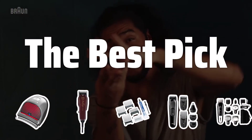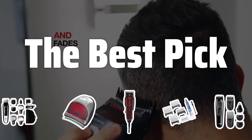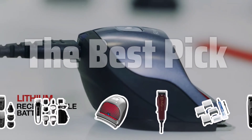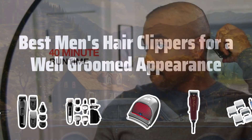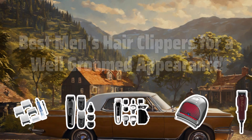Welcome to the Best Pick. Looking to achieve a well-groomed appearance from the comfort of your own home? Stay tuned as we explore the best men's hair clippers to help you achieve the perfect look. Now let's take a look at the best men's hair clippers for a well-groomed appearance we choose for you.